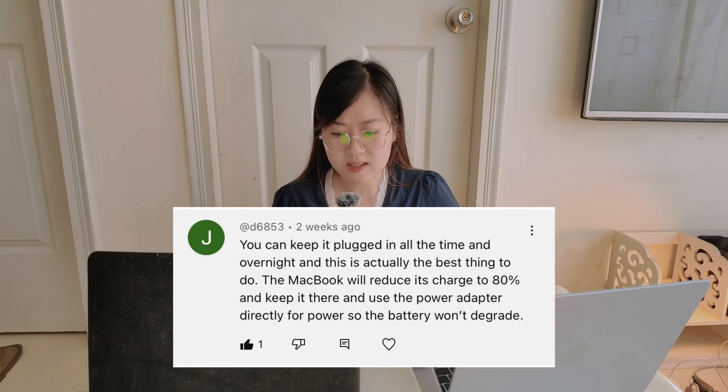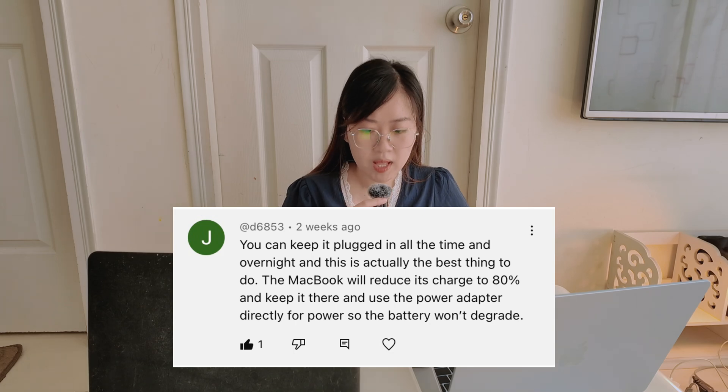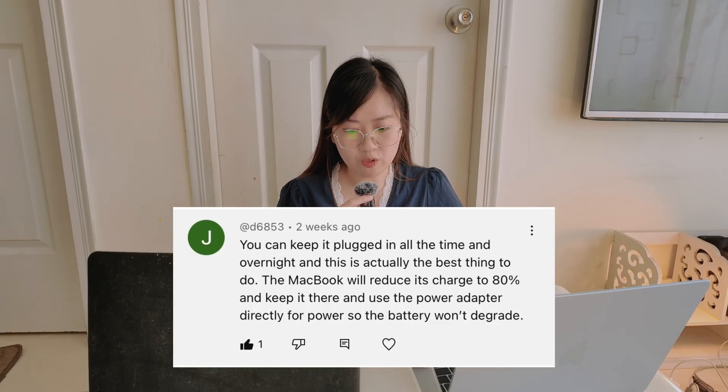A friend commented on my video saying that you can keep it plugged in all the time, even overnight, and this is actually the best thing to do. MacBook will reduce its charge to 80% and keep it there, using the power adapter directly for power so the battery won't decrease.